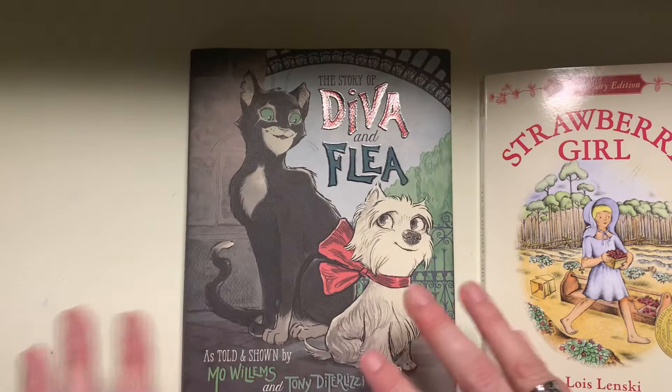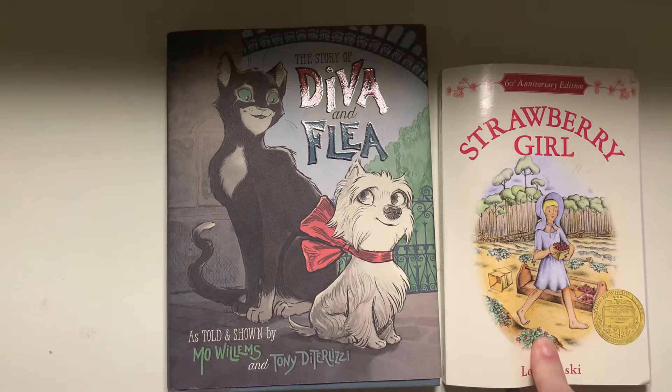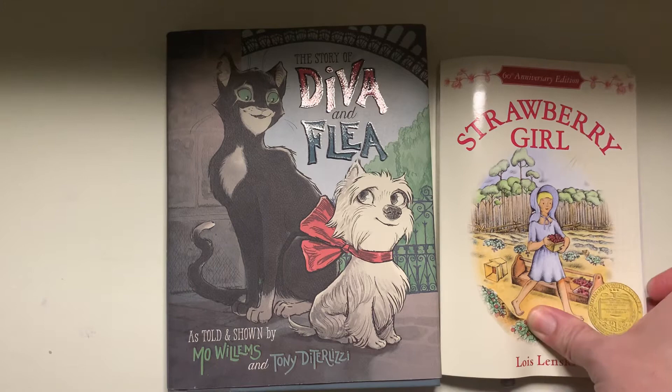I'm also reading right now the 60th anniversary of Strawberry Girl by Lois Lenski, which is a Newbery award winning book, but I'm not finished yet. So I will be doing a full review and analysis of this book next Friday, so please stay tuned for that.